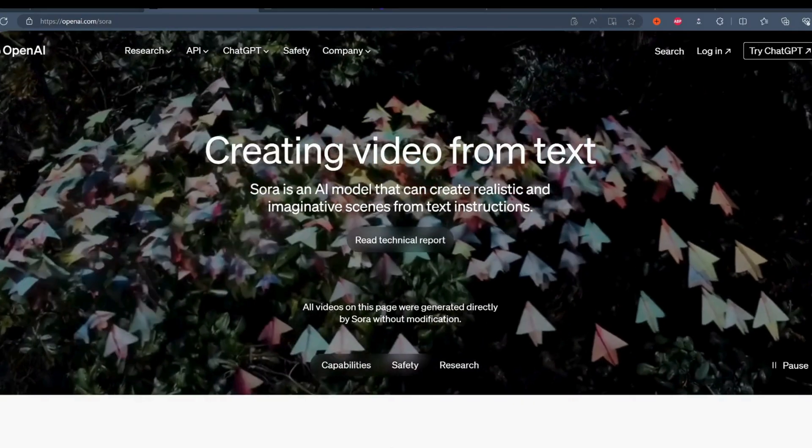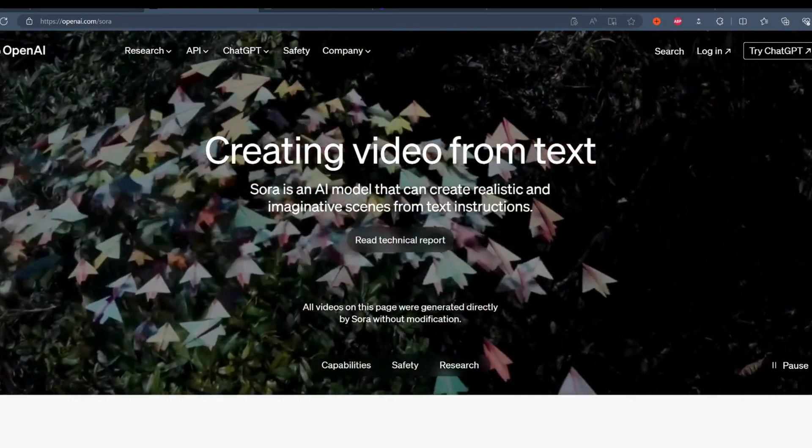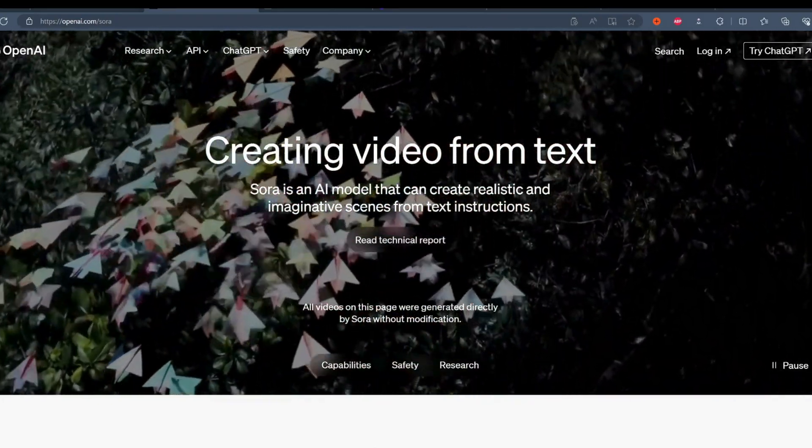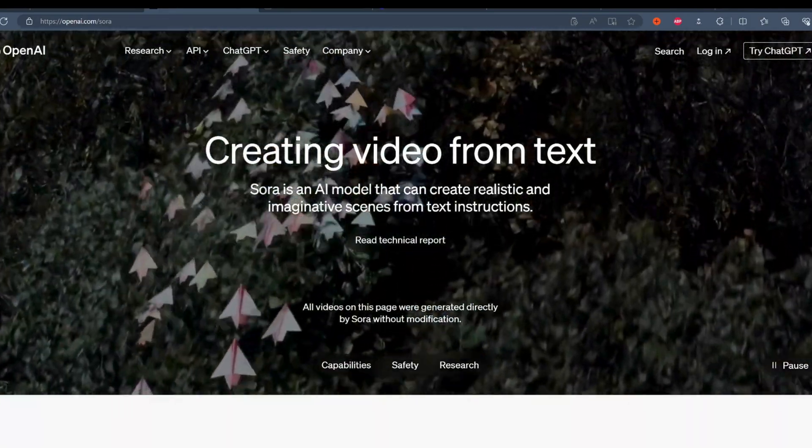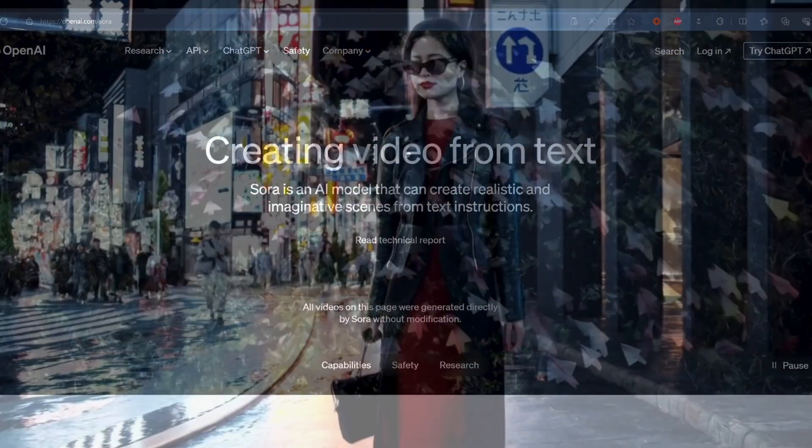As you can see from their webpage, Sora is an AI model that can create realistic and imaginative scenes from text instructions. I don't want to keep you waiting because things are about to get real. Let's jump in.